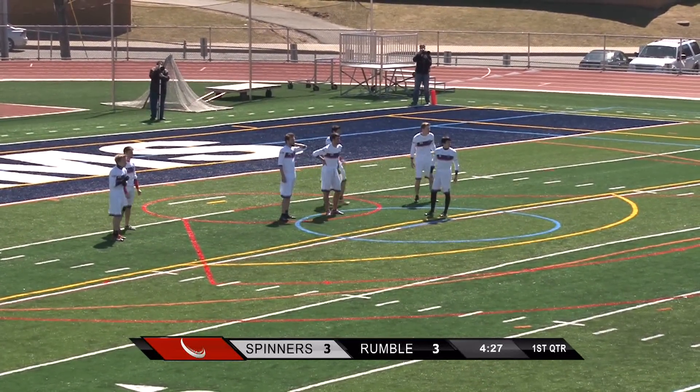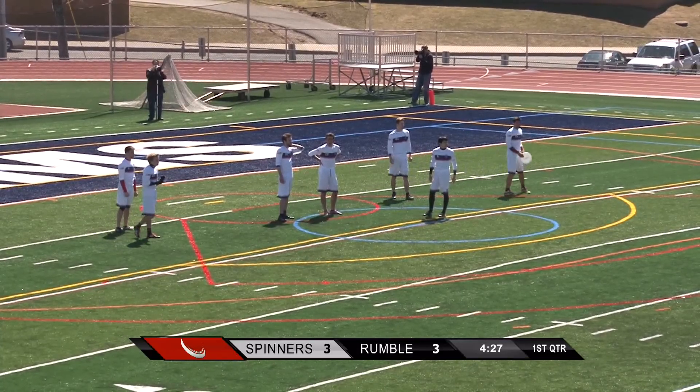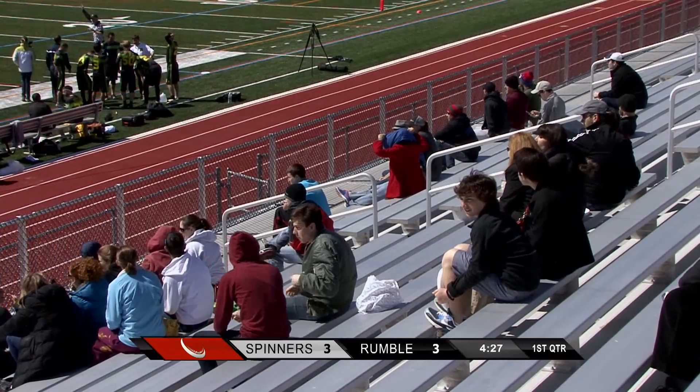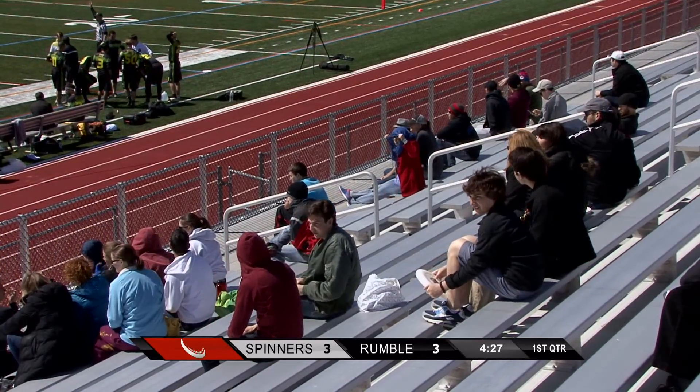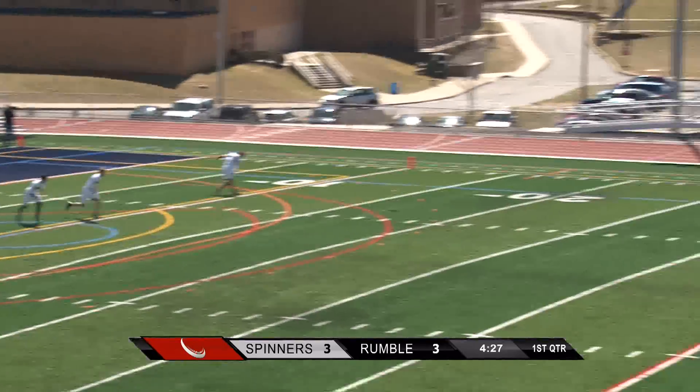Not a bad crowd on hand for this exhibition game. Got a lot of folks out here from New York, Philadelphia, and New Jersey. Here comes the pull from left to right.